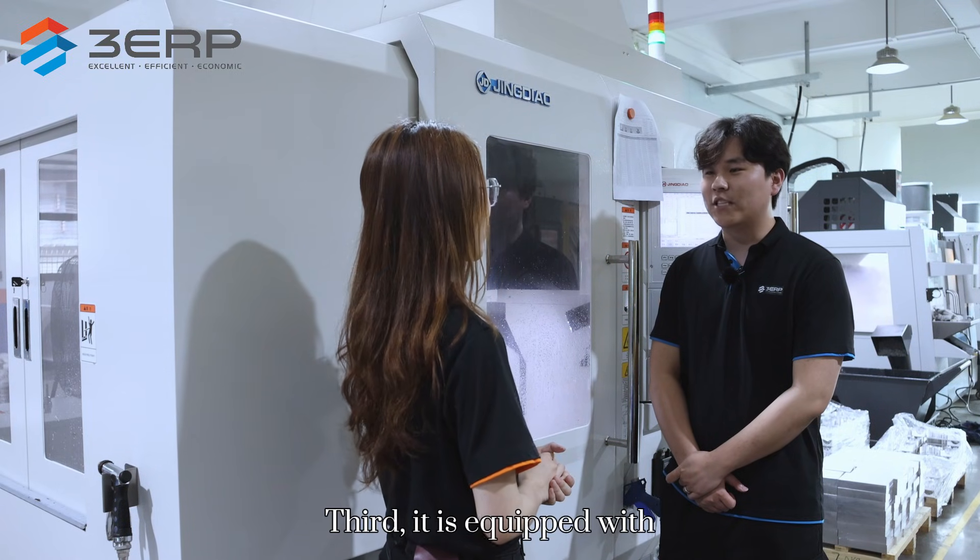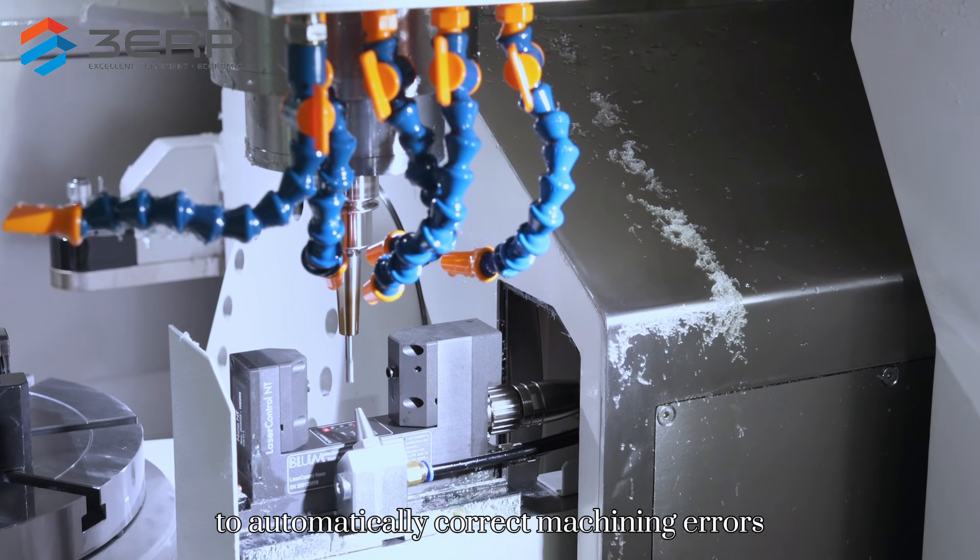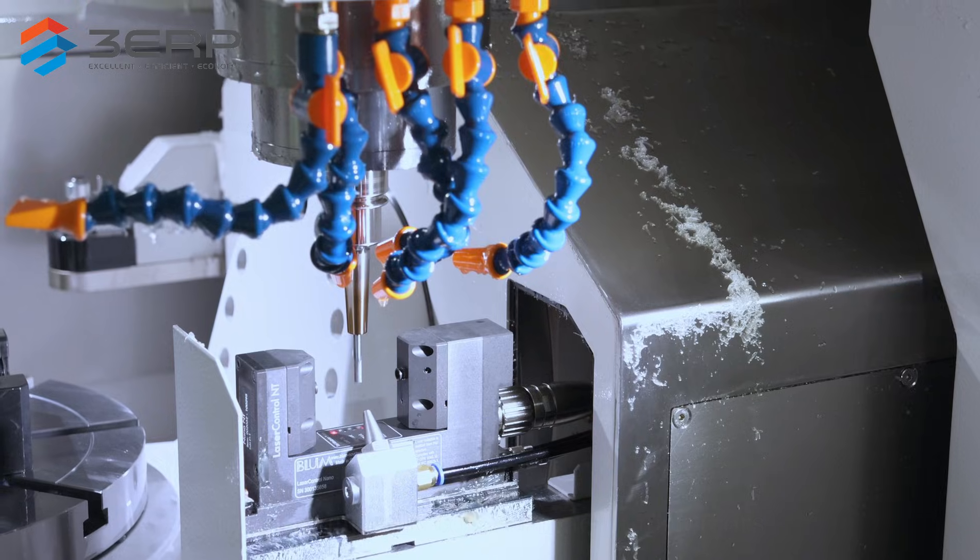Third, it is equipped with the OMV system and intelligent compensation functions to automatically correct machining errors.